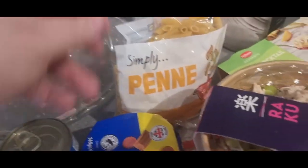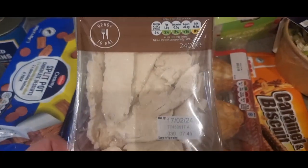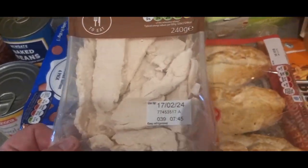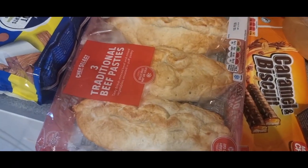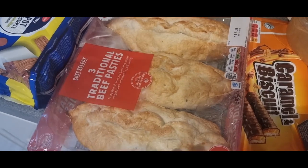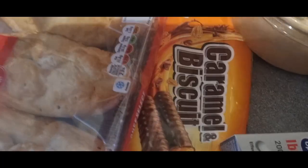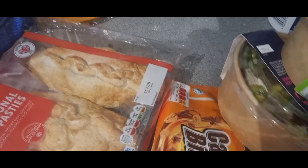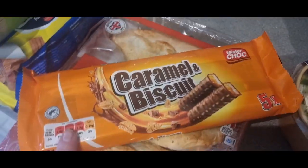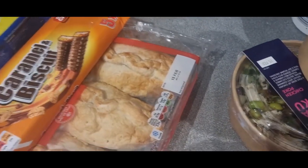I picked up the Simply Penny — I think it's about 40 pence for that. Got some cooked chicken breast slices for my mum. One of my daughters was wanting some Cornish pasties — she used to have a thing for them, went off them, and she wanted some again so I picked up a pack. Fruit cocktail trifles there for my mum. Just something sweet for the other kids biscuit-wise — the caramel biscuits. They were 99 pence.